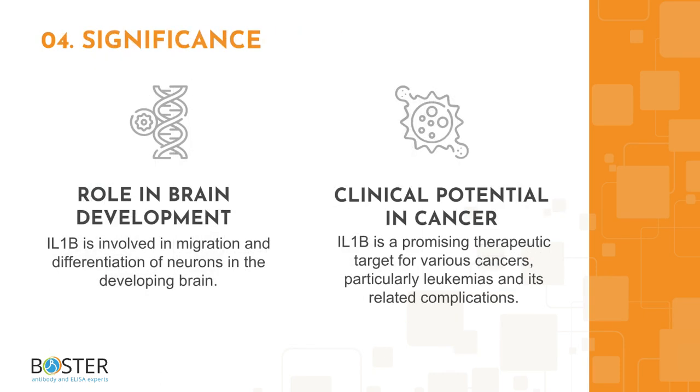Topic 4: some interesting facts about interleukin-1-beta. Overall, interleukin-1-beta is an important cytokine with a diverse set of functions. Increased levels have been observed in the developing brain in non-pathological conditions, and its influence has been observed in neuronal differentiation, migration, and modulation. This relatively novel research of its role in the brain may improve our understanding of various neurodegenerative diseases. In its more traditional role as a pro-inflammatory cytokine, enhanced signaling of interleukin-1-beta is common in many cancers, particularly leukemias or blood cancers, making it a potential therapeutic target for reducing cancer-related morbidities.